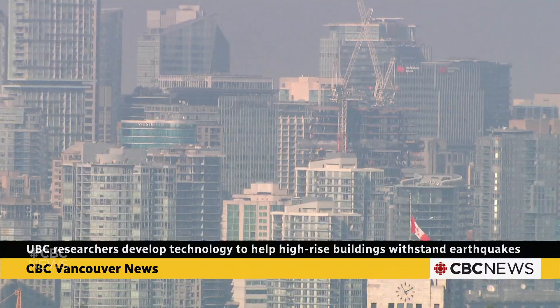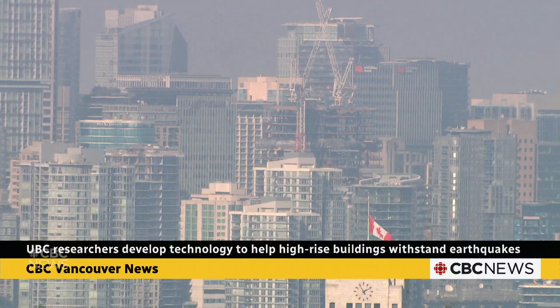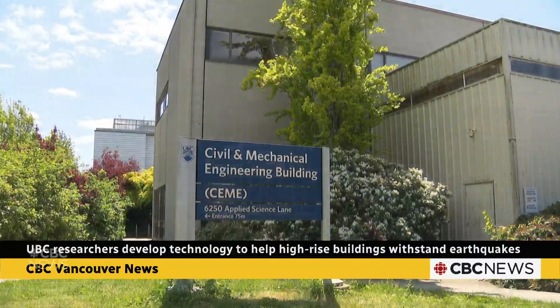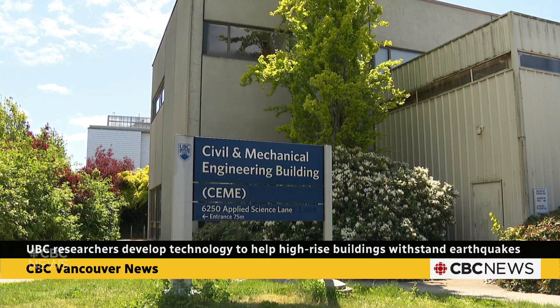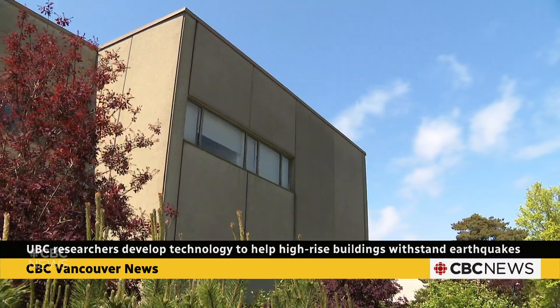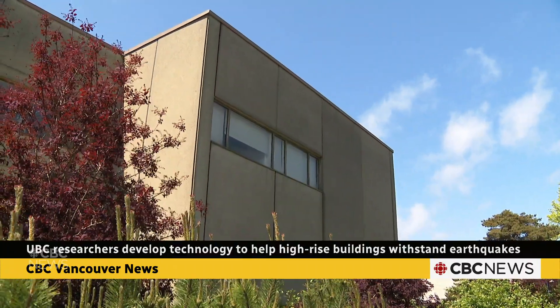Yong says the technology for new build high-rises is ready to be implemented and compatible under local building codes. His team is hoping to bring some stability to earthquake-prone cities like Vancouver. Rene Lucas, CBC News, Vancouver.